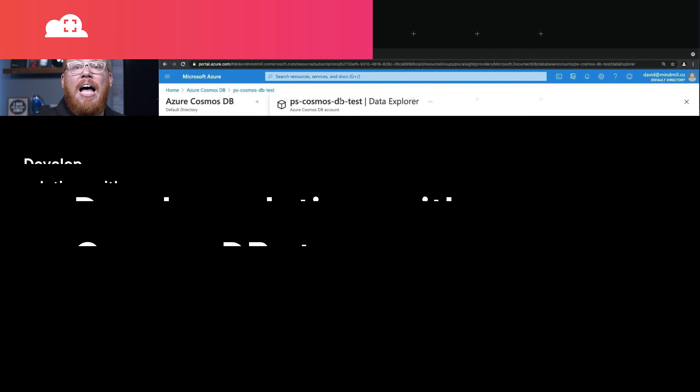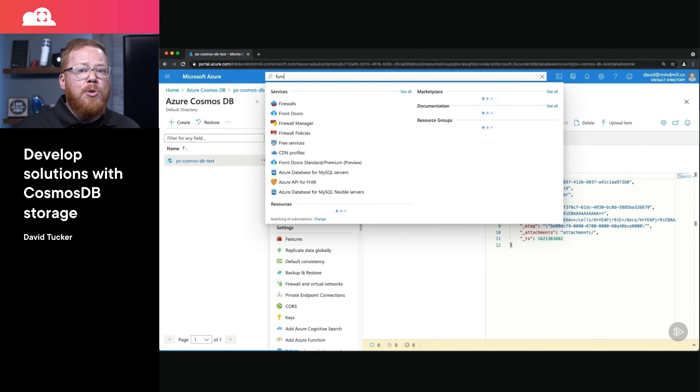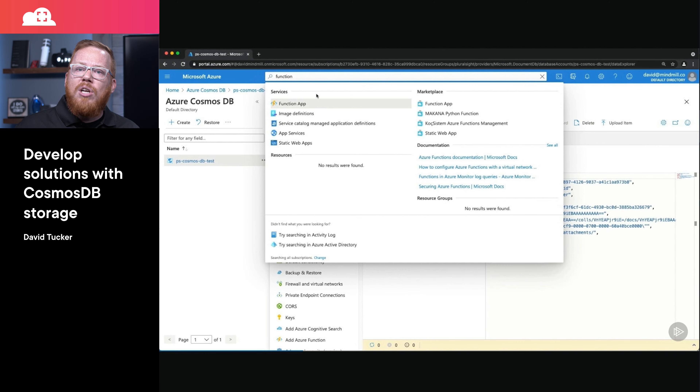Next, if you're interested in learning more about Cosmos DB, or if you're looking to achieve your Azure Developer Certification, I have a course that I authored on developing solutions with Cosmos DB. This course will cover key concepts about how you model data in Cosmos DB, as well as leveraging its server-side capabilities with change feed notifications, triggers, stored procedures, and user-defined functions.